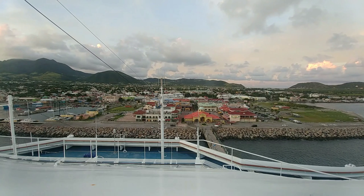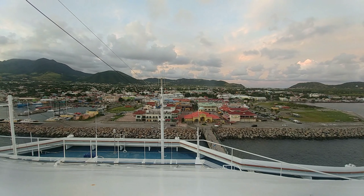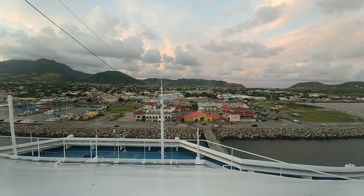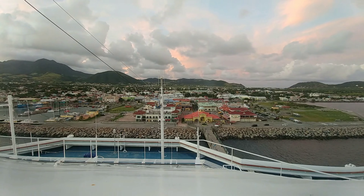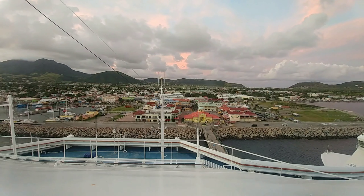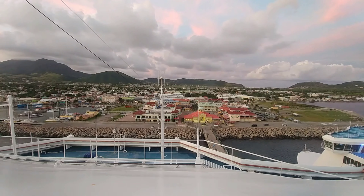People usually ask recommendations for what to pack. I like to keep it simple — you don't have to bring a whole lot to have a great time. One thing I recommend is a tumbler for drinks, because the cups on board Carnival are a little small. If you want to take a beverage back to your room and not have to run up to the Lido deck, a tumbler really comes in handy.